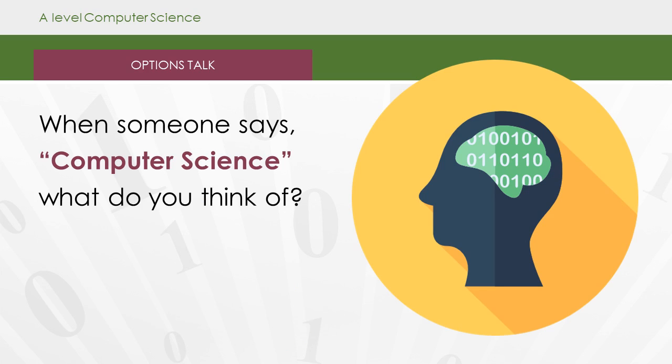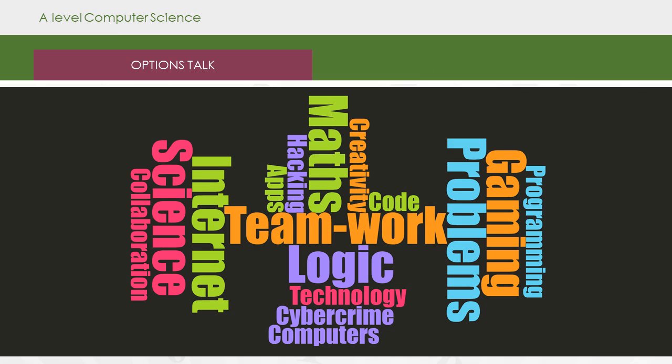So when somebody says computer science, what do you think of? Well, computer science is made up of a number of components: from math, teamwork, and programming, to science, the internet, and technology.